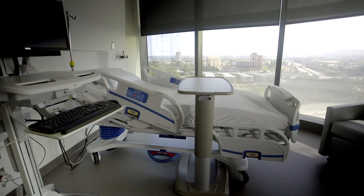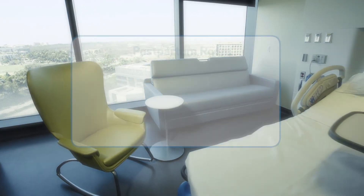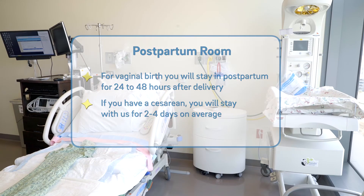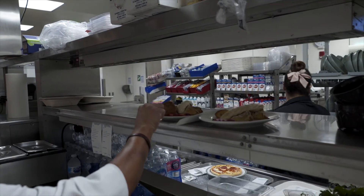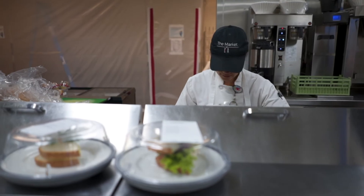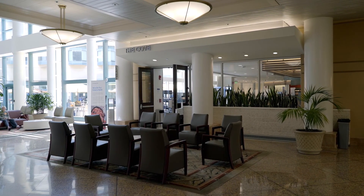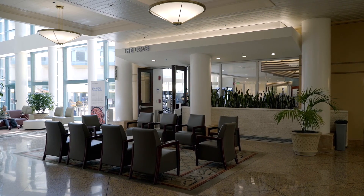All postpartum rooms are private and include a private shower and a couch that pulls out into a bed for your support person. For vaginal birth, you will stay in the postpartum room for 24 to 48 hours after delivery. If you have a cesarean, you will stay with us for two to four days on average. During your stay, all patient meals will be provided from a seasonal, cooked-from-scratch menu made to order in our kitchens. We also offer a celebratory meal so you can enjoy a special brunch or dinner in honor of your new baby. Family members can purchase food from our cafe on the first floor or bring their own food from home. We also have vending machines available 24/7 with a large variety of food options.